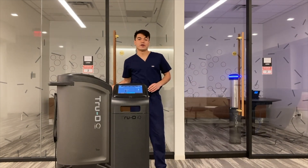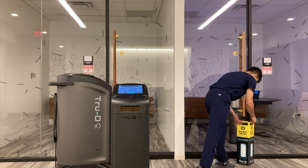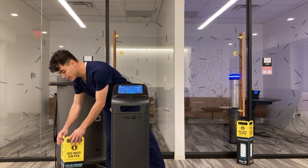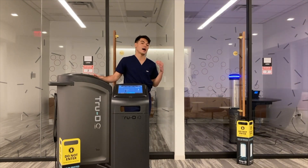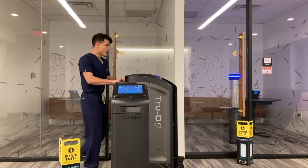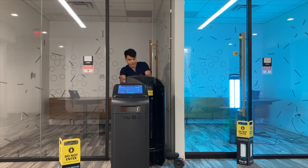Now that iQ Scout is ready to begin the cycle, I will place a safety barrier in front of the door to prevent entry while it's on. I'll take the other barrier as well and place it outside of the room while we get ready to place the tower into the main patient hospital room. I will roll the tower into the main hospital room, ensure that it is plugged into an outlet, and then it will be ready to begin the cycle.